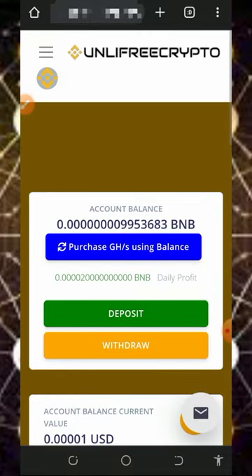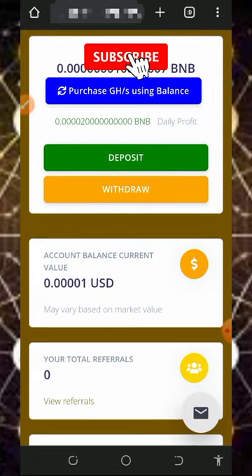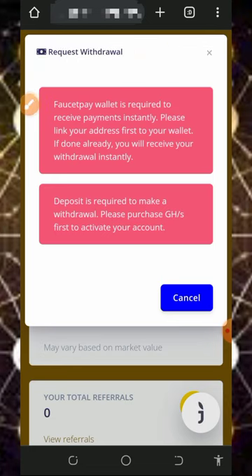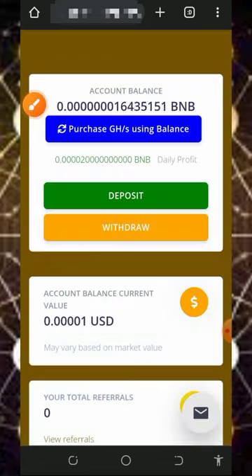All you need to do is wait to accumulate enough balance, then place a withdrawal. Once you tap on the withdrawal button, it says you must have a FaucetPay account to withdraw. It also says that a deposit is required to make a withdrawal — you must purchase their mining hash power before you can place a withdrawal.